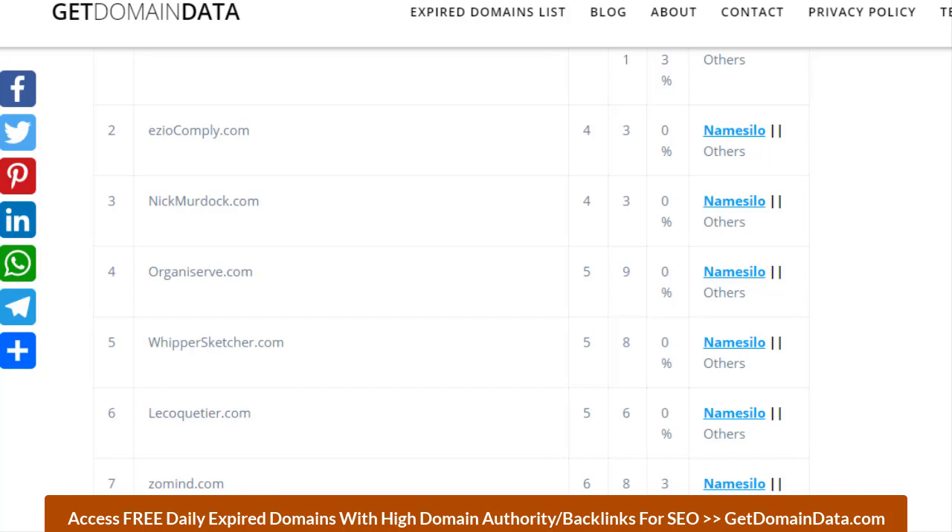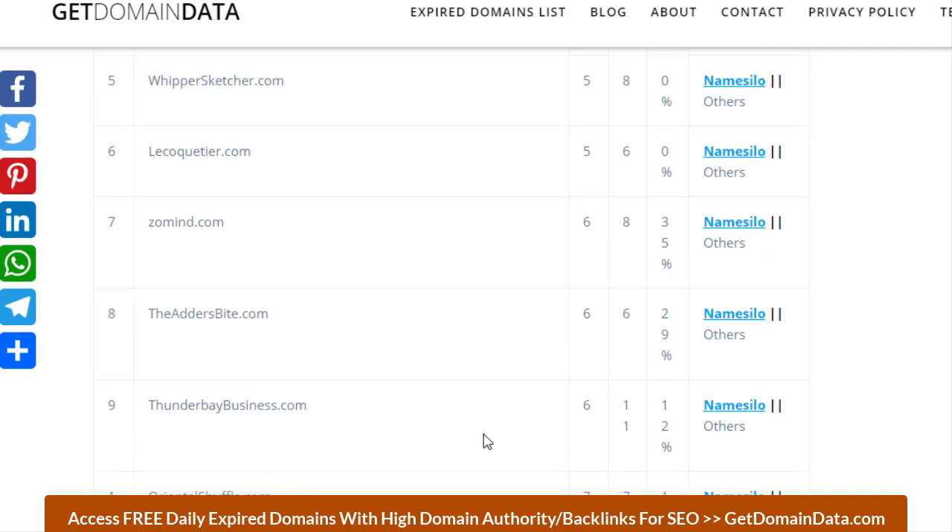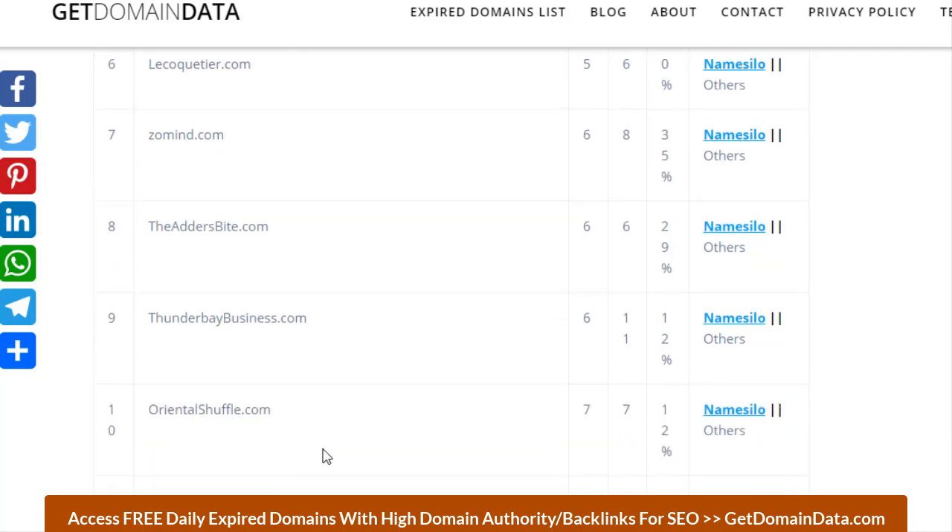Number six is localcreator.com, domain authority of 5, page authority of 6, and zero percent spam score. Number seven is a very good short six-letter domain — zoommind.com — could be good for server and other niches, with domain authority of 6, page authority of 8, and 35 percent spam score. Number eight is otherbytes.com, DA 6, PA 6, and 29 percent spam score. Number nine is thunderbaybusiness.com, domain authority of 6, page authority of 11, and 12 percent spam score. Number ten is orientalshuffle.com, domain authority of 7, page authority of 7, and 12 percent spam score.